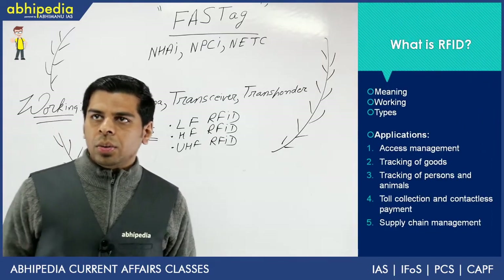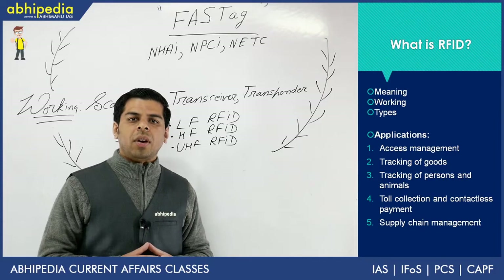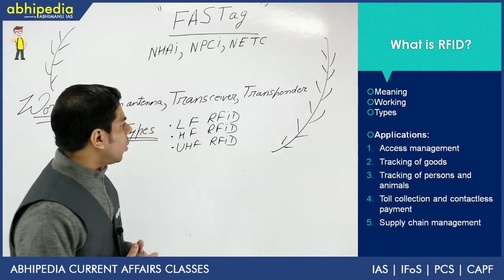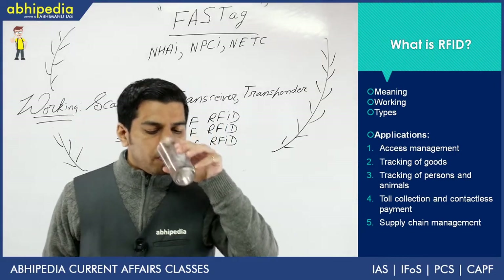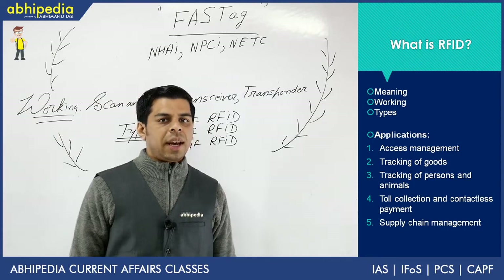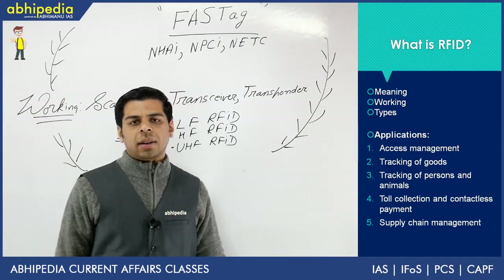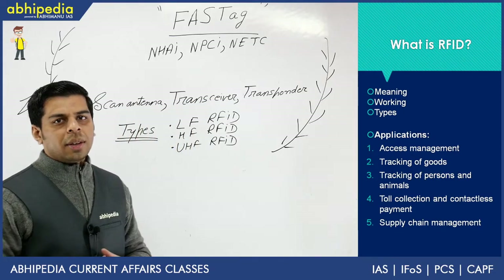Our discussion is more towards the RFID part. Whenever some technology is in use, you should have a brief idea of its meaning, its working, its likely types, and its applications apart from the one currently in use — that's how you prepare for UPSC. RFID is an acronym which stands for Radio Frequency Identification. This system is based on radio waves of the electromagnetic spectrum, and these waves are used to process data. It's an automatic identification system — that is ideally what RFID is all about.